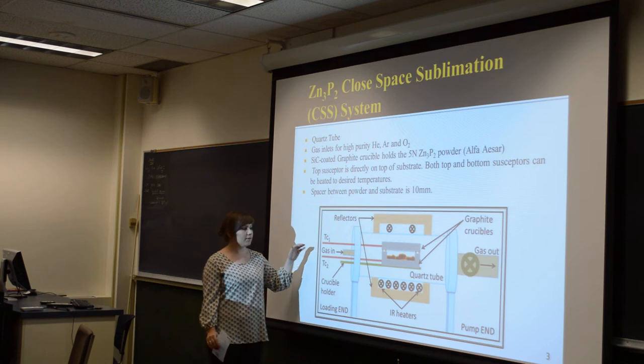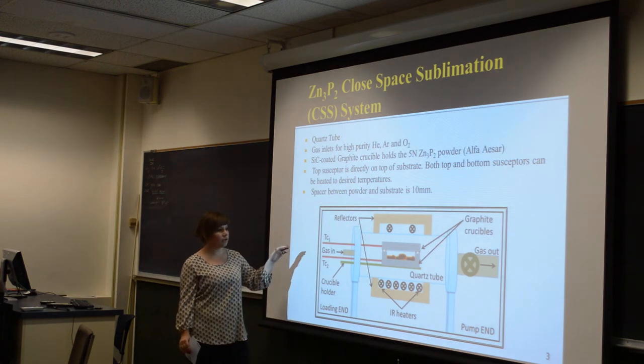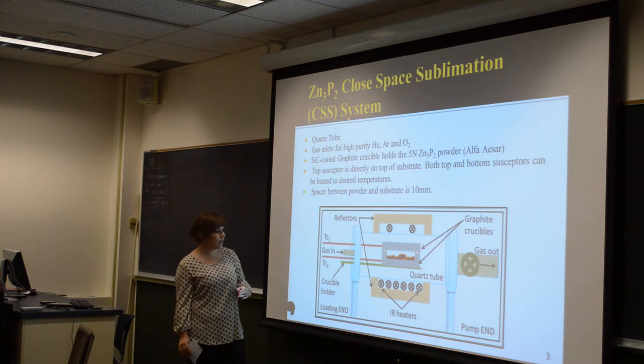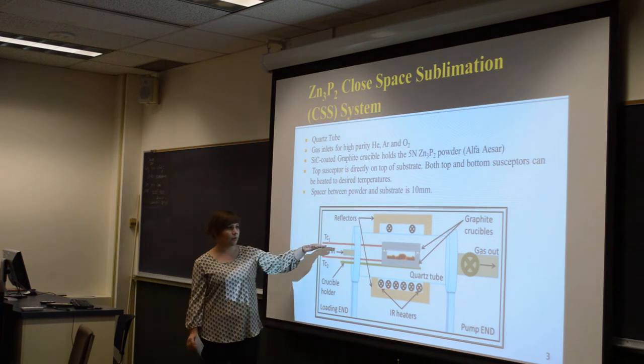There's a gas inlet that allows helium, argon, and oxygen into the system. And this is where you load it in.